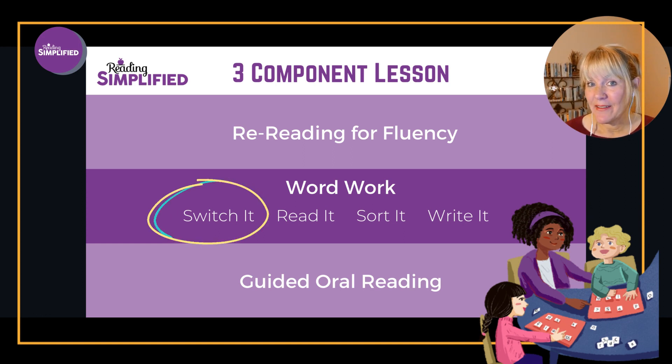As we get further into this week, we're going to be sharing the opportunity for you to learn the full Reading Simplified system by joining the Reading Simplified Academy, and we're going to be giving a discount. So keep your eyes open.